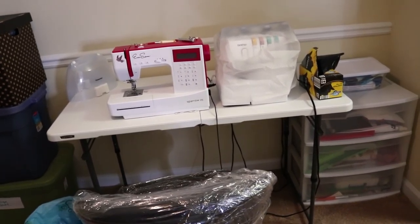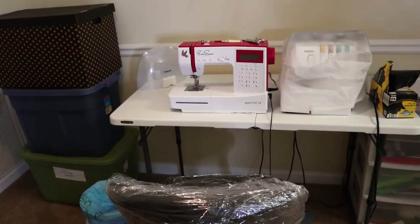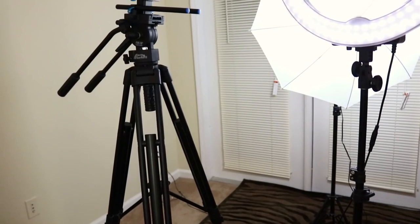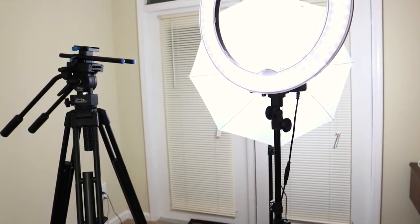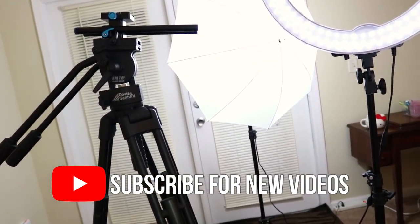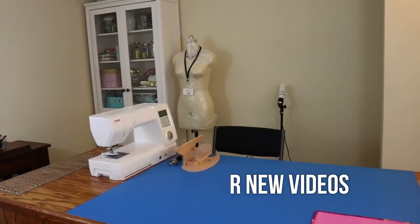And the EverSewn sewing machine and my Brother serger, and then some more random stuff over there. You can see this is definitely not a fancy space by any means, so hopefully this makes you feel better about your own if you're like 'I can't get my sewing room to look like all the ones on Pinterest.' Over here we've got the lighting and tripod — all from Amazon. There's a link to my storefront in the description. Anyway, that's my sewing space — it's basically one room, but so far I'm loving it and I hope to do a lot of sewing in it.